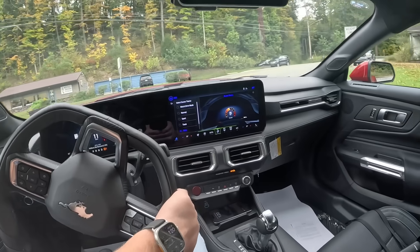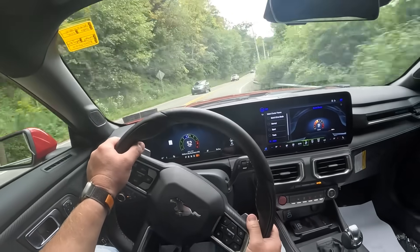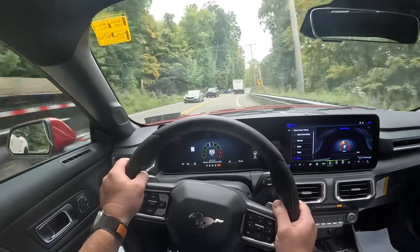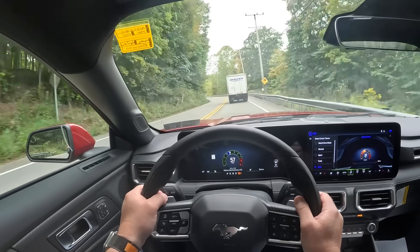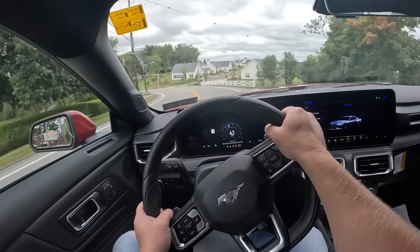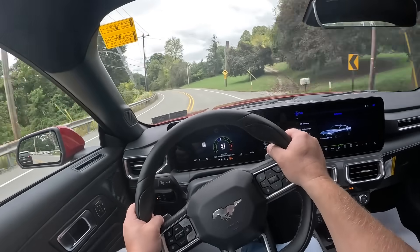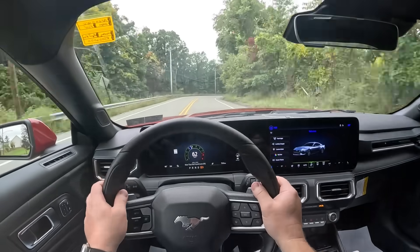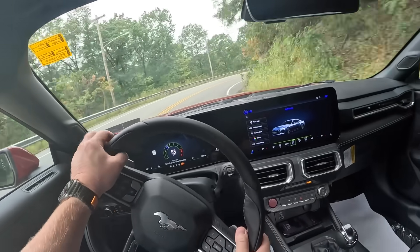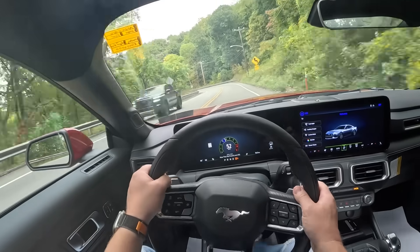How does the Mustang handle? We've got a windy road here. Yeah, it sits well on the road — got some body roll, but nothing too crazy. Of course we have a moving truck in the way. We lost the truck, so now we can get a feel for it in the turns. 60 miles an hour on this turn. It needs better tires for sure.